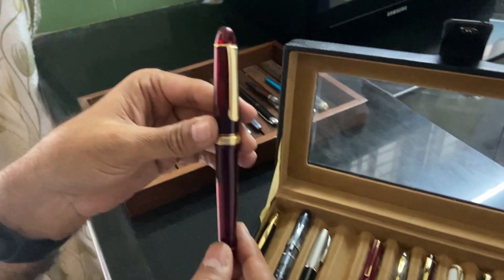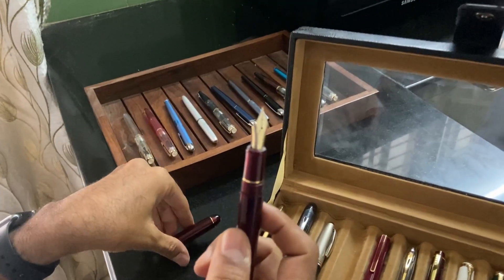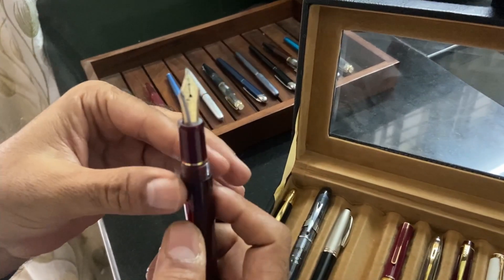This is the iconic Platinum 3776. It has a 14-carat gold nib, and this is fine.